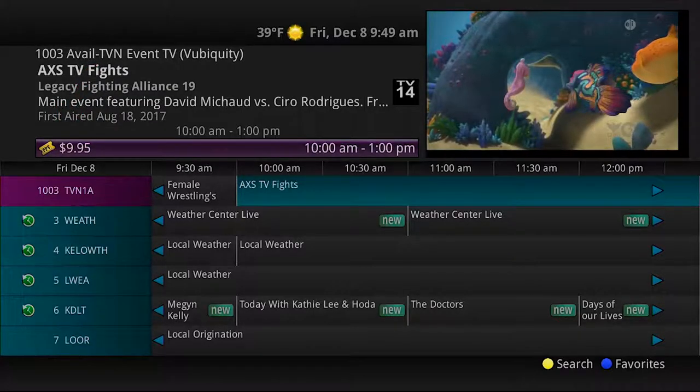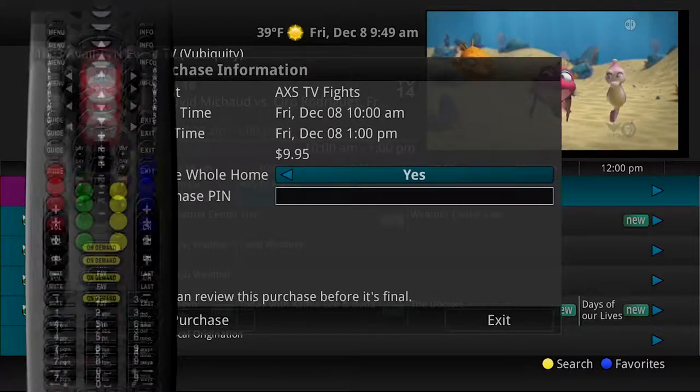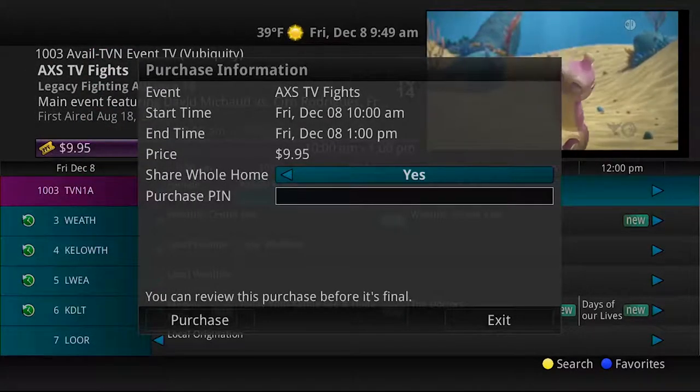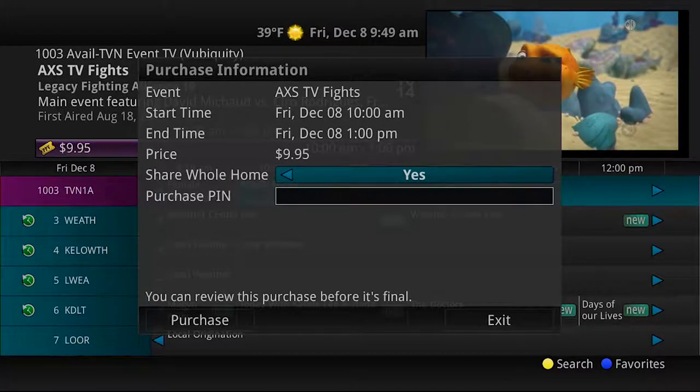To purchase a pay-per-view event, select the pay-per-view event and press the OK button. A purchase information window will appear showing the event title, start time, end time, and price.